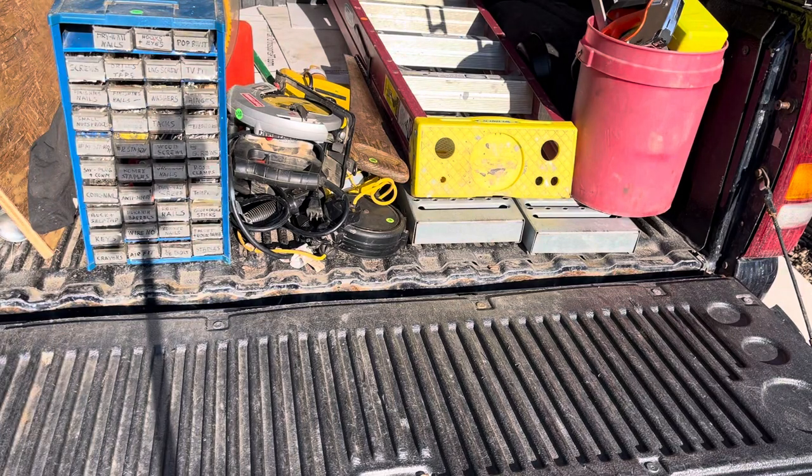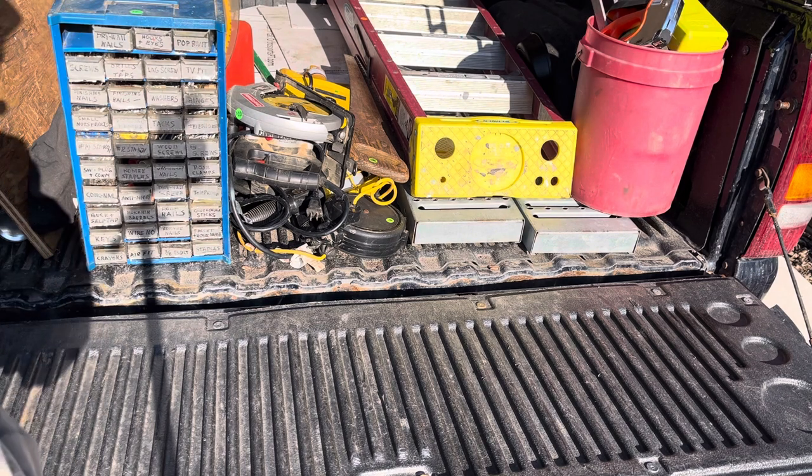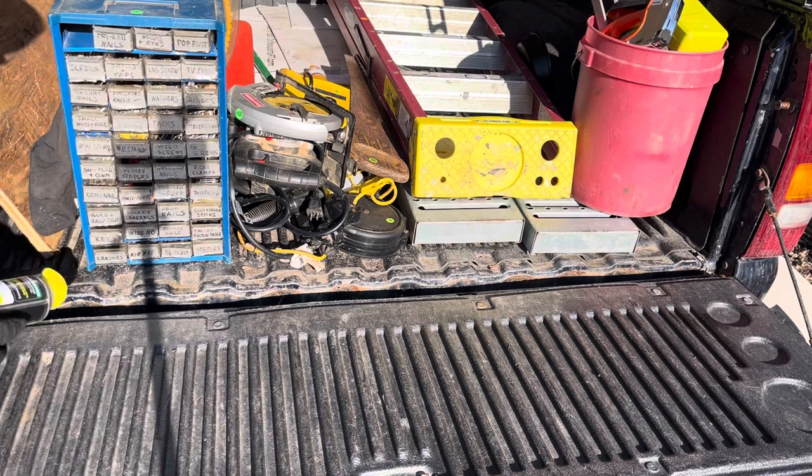Good afternoon, YouTubers. After my dog walk, I saw a sign by the road for an estate sale. And I turned in the street, then turned around and looked at the sign. It says Friday and Saturday. And I totally forgot what day it was. Today is Thursday.